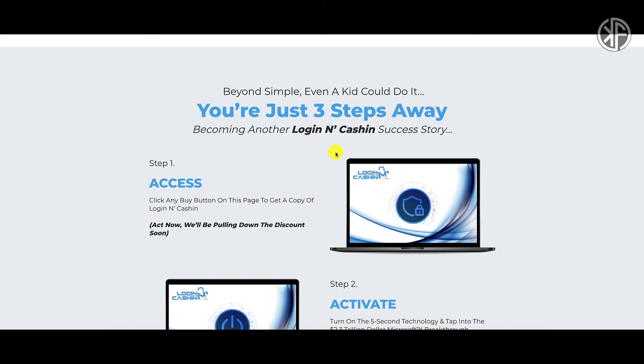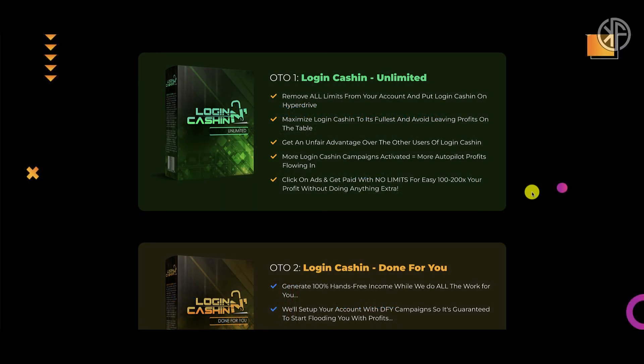Now that you know the strategy behind Login and Cash In, let's talk about the sales funnel. The front-end offer, Login and Cash In, retails for $19. There is a two-dollar-off coupon code when you exit-intent off the sales page, which will drop the price down to $17. There are seven upsells and seven downsells.